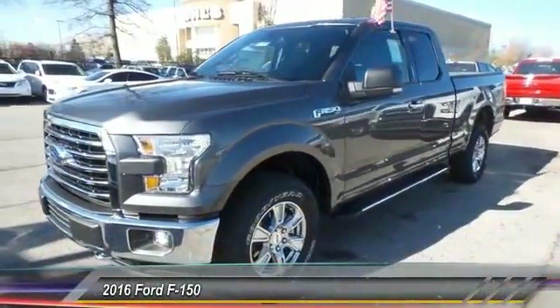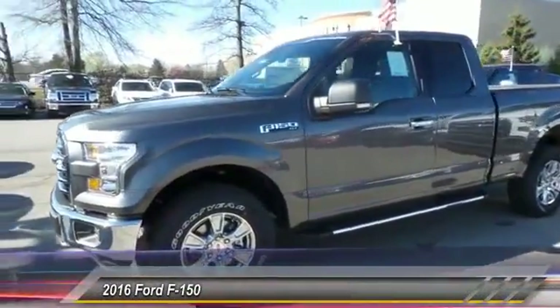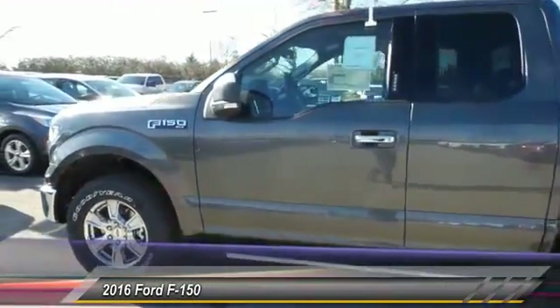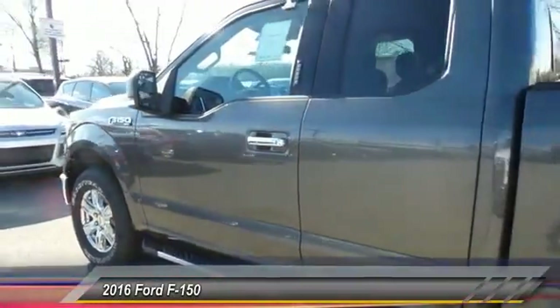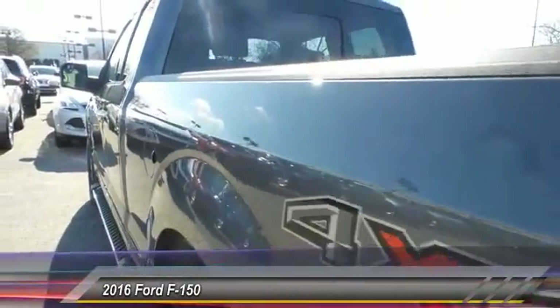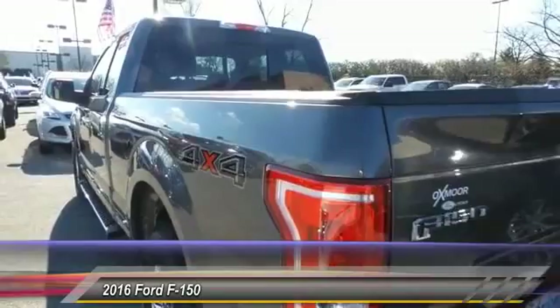The 2016 Ford F-150. A Ford F-150 knows how to handle any situation. It's built to follow orders. No whining. And is priced below $40,000. This vehicle has less than 100 miles.